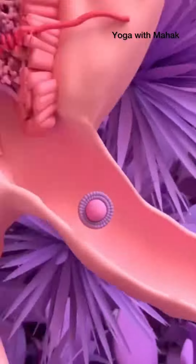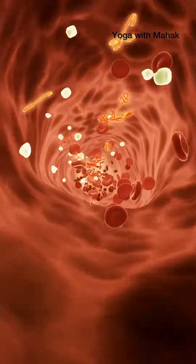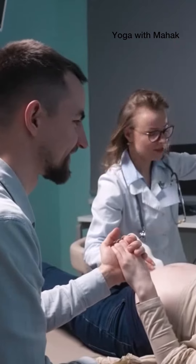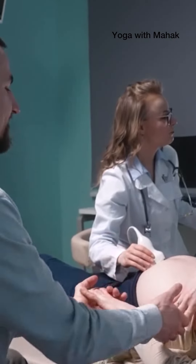LH surge happens about 36 hours before you ovulate. Having a relationship during the next two days can maximize your chances of pregnancy. A couple who is trying to conceive should definitely know this.